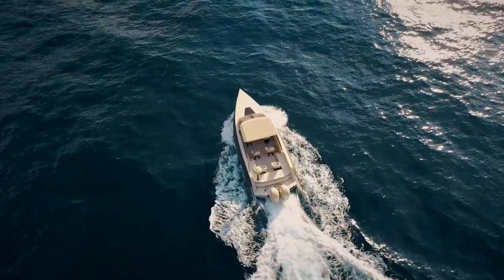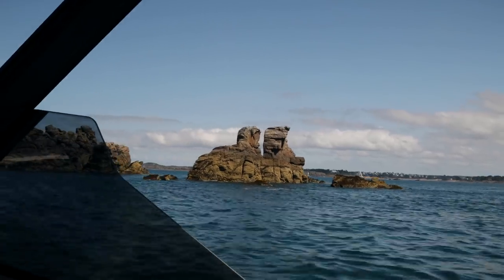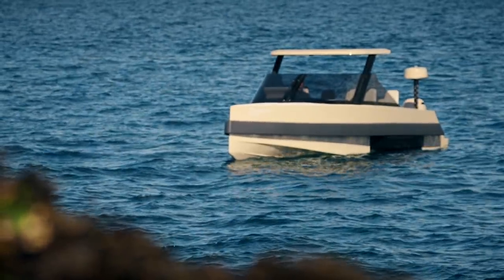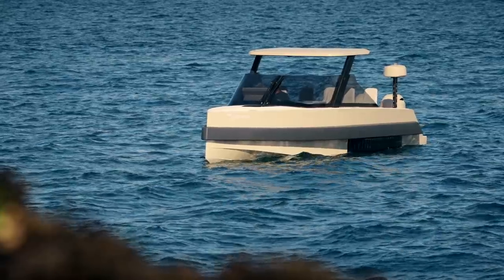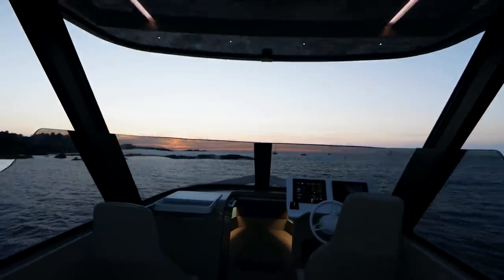The boat has ample features as standard, which include a GPS with sound system, underwater camera, key with stop-start and ladder deployment, iPhone app remote for garage placement, electric anchor, and a secure cozy cabin.